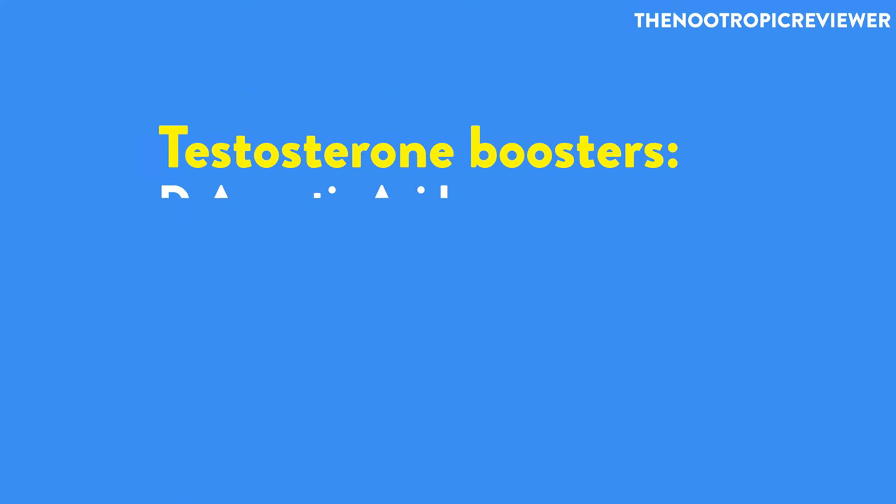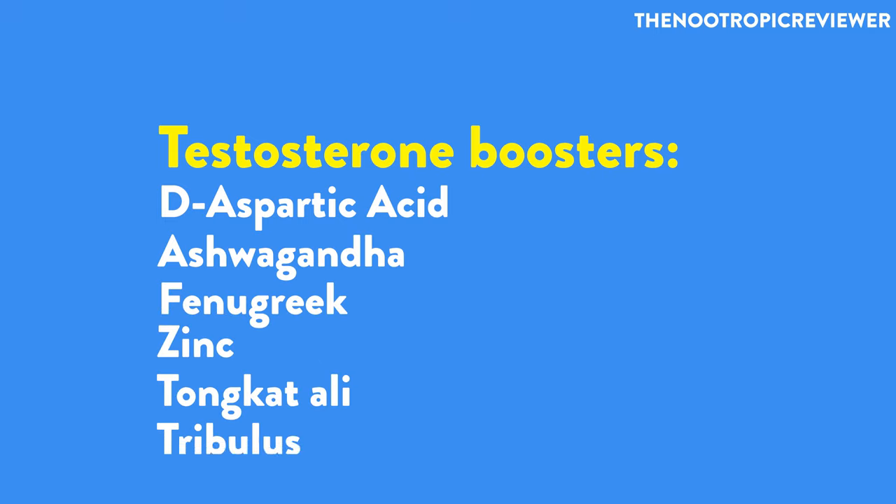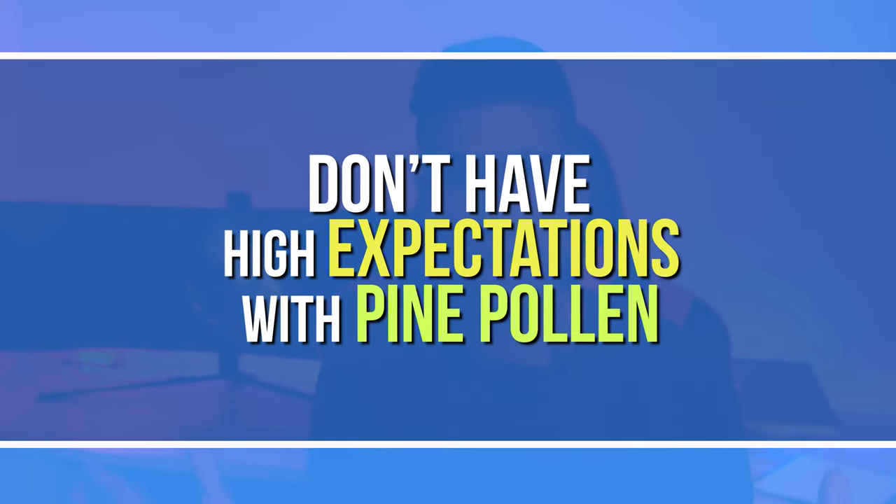I'm a little skeptical about just how effective pine pollen can be at improving testosterone levels, because I've tried many different natural testosterone boosters over the past few years and very few have worked. Tongkat ali worked well for me, tribulus worked well, but the majority really didn't do much — maybe because I'm not over 50 or don't have low testosterone. I have not used pine pollen yet; I'm specifically going over my opinion of the supplement in this video.